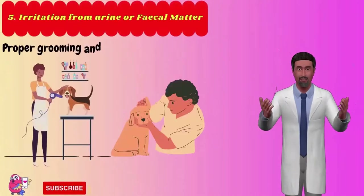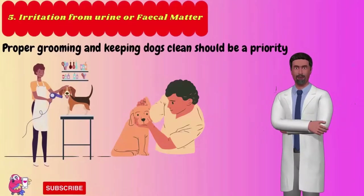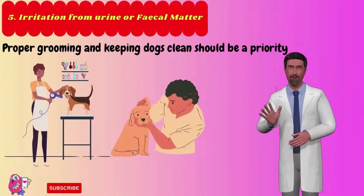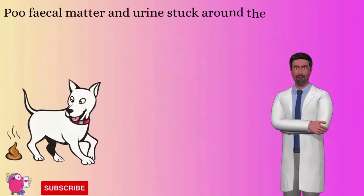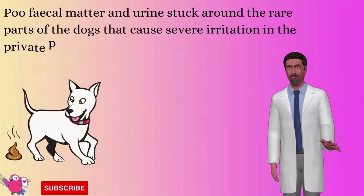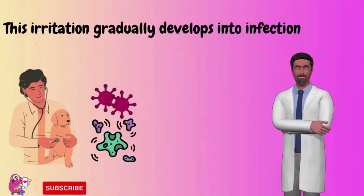Number 5: Irritation from urine or fecal matter. Proper grooming and keeping dogs clean should be a priority for every dog owner, especially when dogs relieve themselves. In many circumstances, fecal matter and urine stuck around the rear parts of dogs can cause severe irritation in the private parts. This irritation gradually develops into infection and can lead to a swollen vagina.